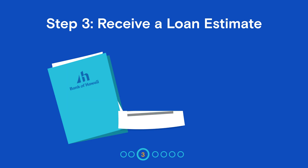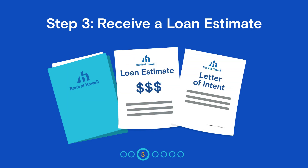Within three days, you'll get an initial disclosure packet, including your loan estimate. If you'd like to move ahead with the application, you'll sign an intent to proceed.